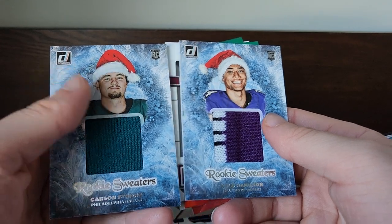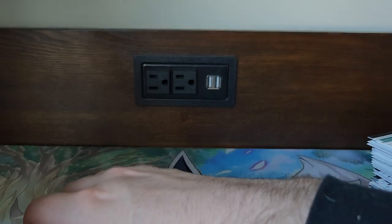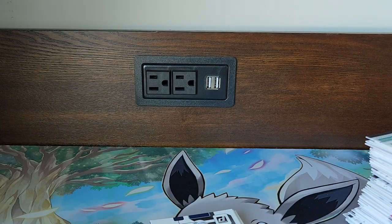I think these cards are cool — let me know what y'all think in the comments. Do you think this set's worth it? Do you think it's cool? If y'all like the content make sure y'all like and subscribe. I'll see y'all next time!